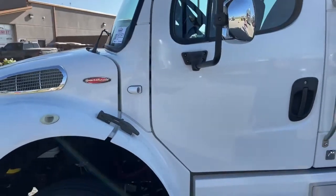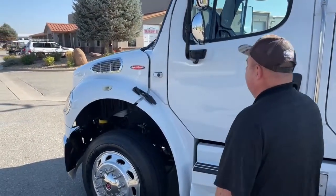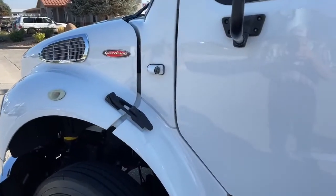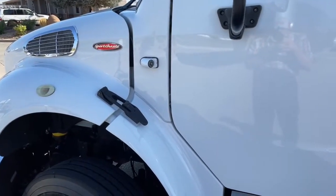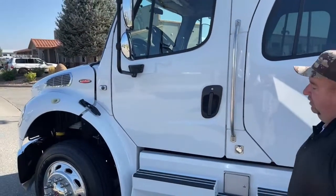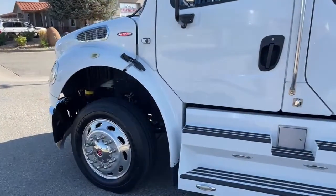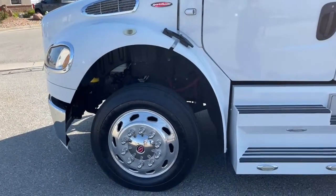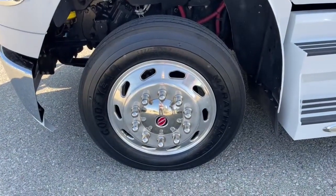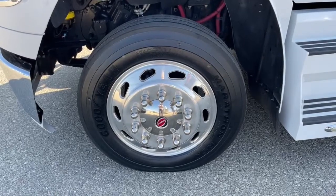I did mention some safety add-ons the previous owner put on. Right here is a camera, and there's one on the opposite side as well, so when you're traveling you can see what's going on beside you. We did put brand new tires on it — those are the Goodyear Marathons, 255/70 R22.5.